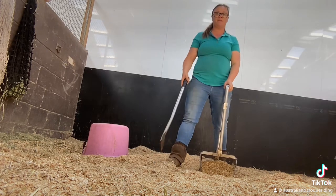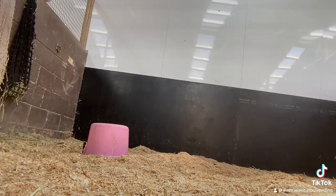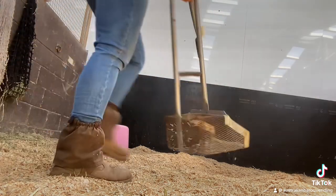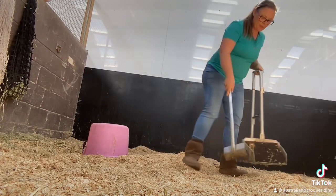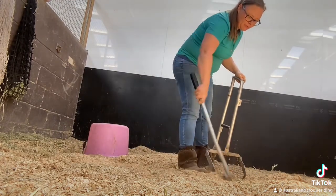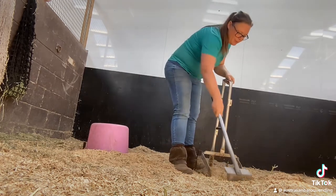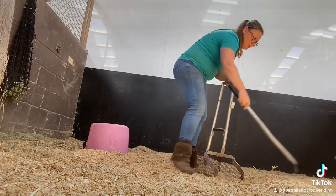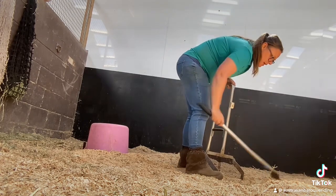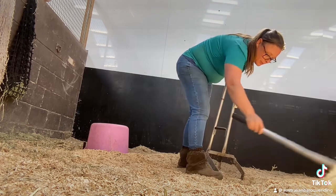I have sawdust in here on top of concrete and a wheelbarrow behind the camera. I scrape away all of the fresh sawdust to leave whatever's down the bottom, which is wet sawdust. The girls did two or three wees in this stable this morning.